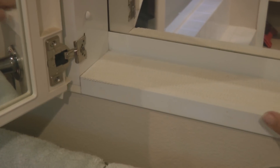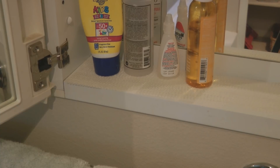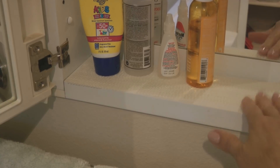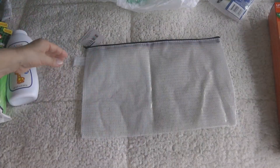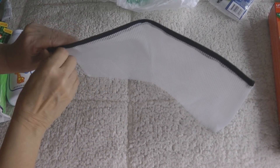Get a roll of non-slip shelf liner. You can cut a strip and put it in the medicine cabinet, and when your ship is rocking and rolling, all of the products you place in the medicine cabinet will stay more secure. You can also put a piece next to the bedside table — then when you put your water or glass next to the bed, the non-slip shelf liner keeps things in place from the rocking and motion of the ship.